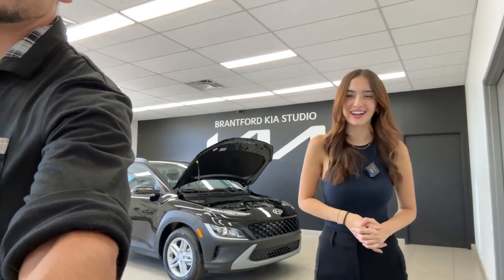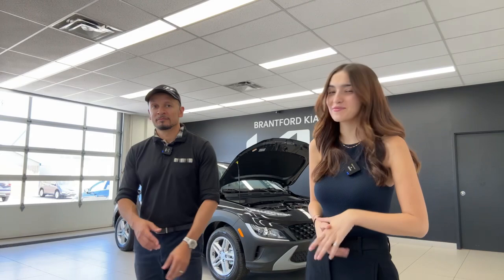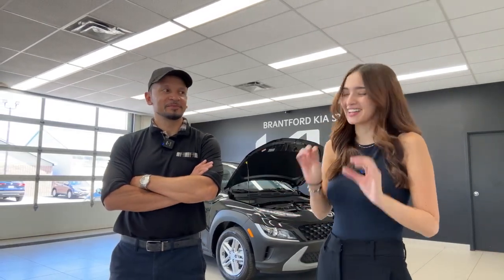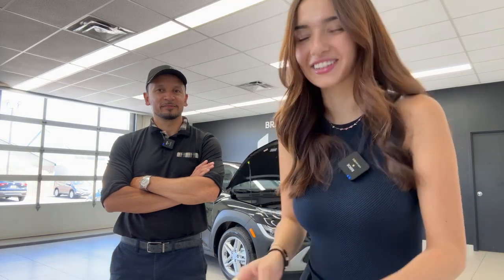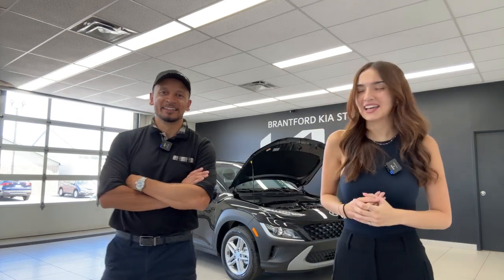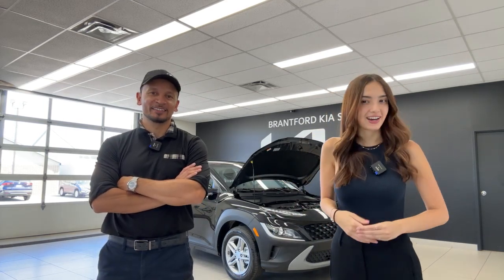Hello everyone, welcome or welcome back to the Kia Hyundai Channel. We actually accidentally went live twice at 2 p.m. the first time. It was 10 seconds of me figuring out that I'm live. My name is Gabby, and I'm Mike, and we are the Kia Hyundai Channel.